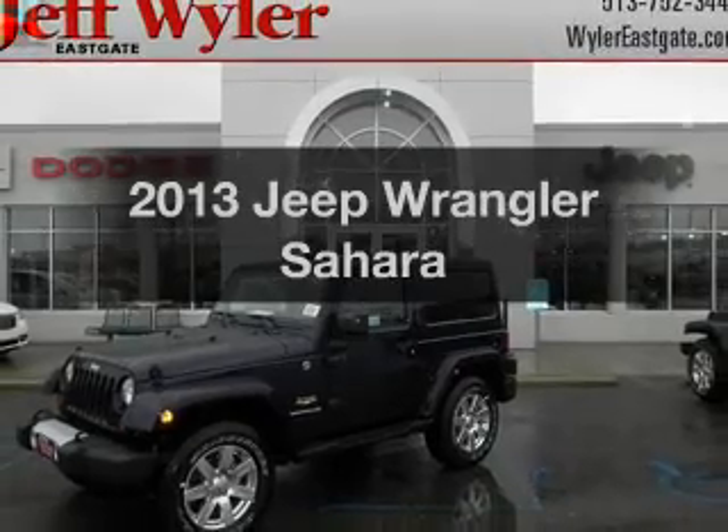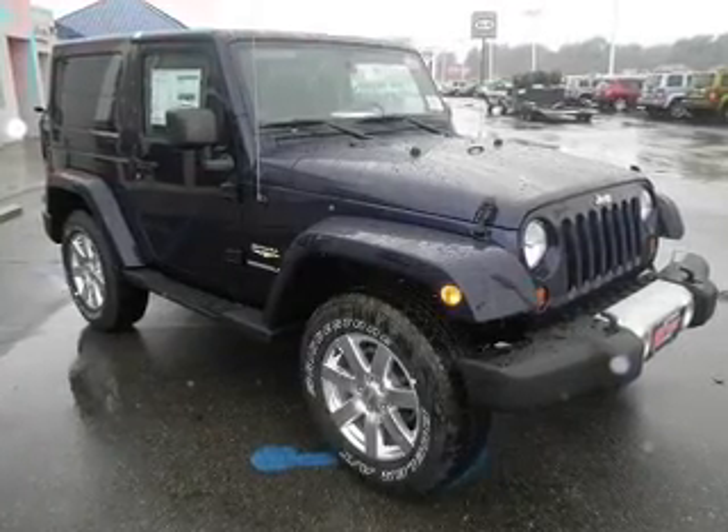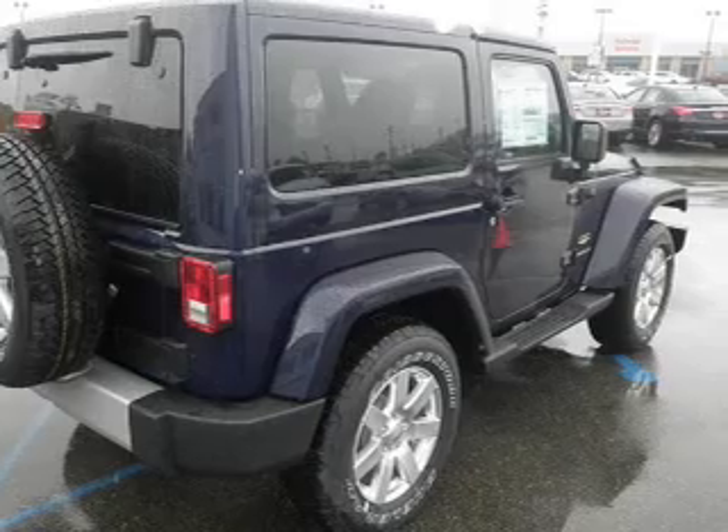Check out this 2013 Jeep Wrangler. Travel the roads in style and comfort in this great vehicle. With a solid 6-cylinder engine, the powertrain includes 4-wheel drive, connected to a smooth shifting transmission.